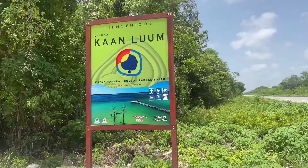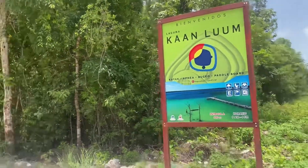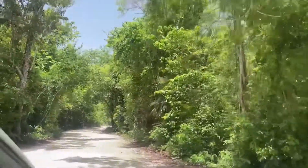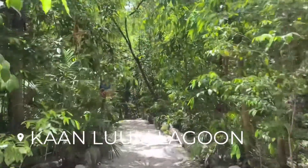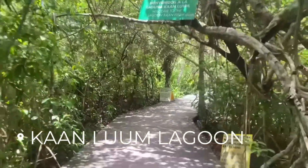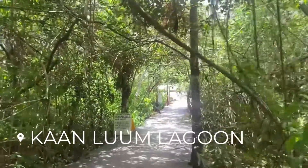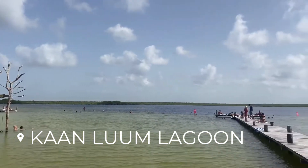Our last weekend in the Yucatan was more eating and exploring. We had brunch at Italda, which was delicious, and then explored Kan Lume lagoon. It's another freshwater lagoon only 15 minutes outside of Tulum — super convenient even for half a day. We thought it was one of the most peaceful places we visited because there were no boats or jet skis; it's a protected lagoon and super relaxing.